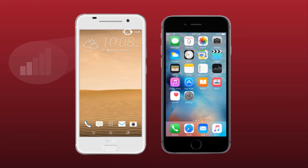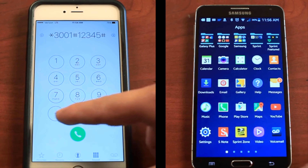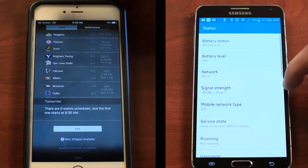We've heard from our customers that they've stopped dropping calls completely with what appears to be only a small gain in signal, according to the bars on their phone. For a more accurate reading of your signal level, we recommend putting your phone into test mode. This shows you a numeric reading of your exact signal level instead of general bars or dots.